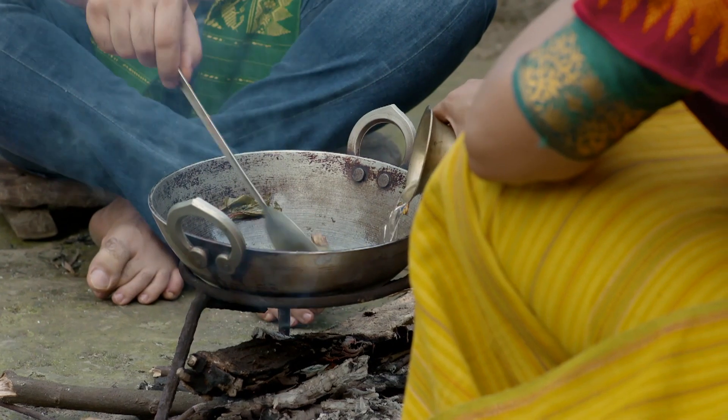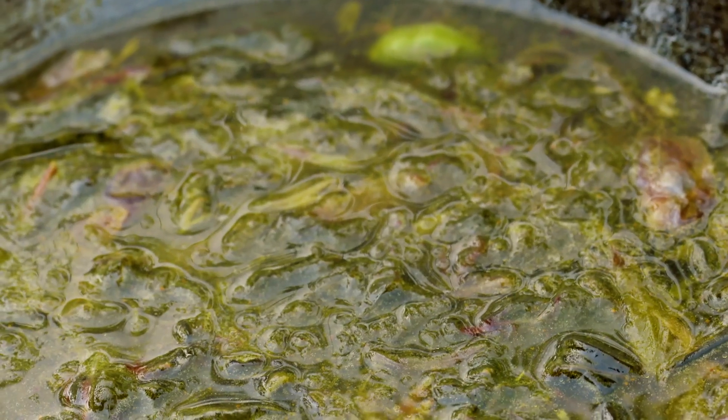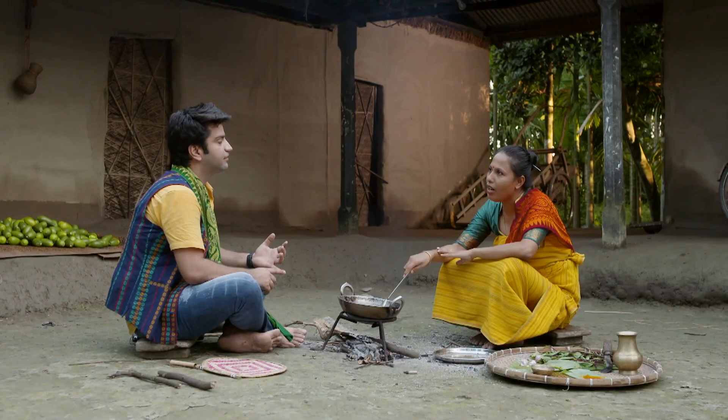Now we add a little water. It's good to boil. We add a little salt. I think the simplicity of this is seen in the Boro community. The people have a lot of food.